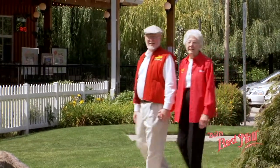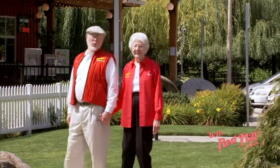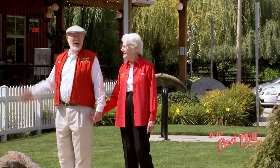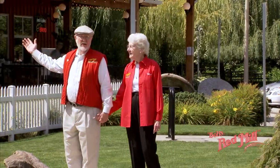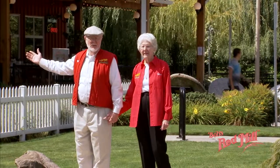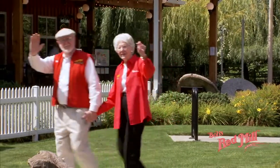Thank you so much for joining us today on our tour. And when you're in Portland, be sure and come out and have a tour of our mill and come by our wonderful whole grain store and have breakfast or lunch and do your shopping. Tell your friends to come too. Bye now.